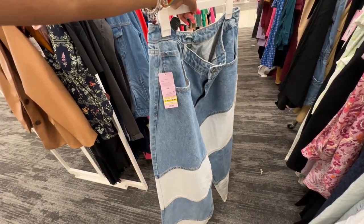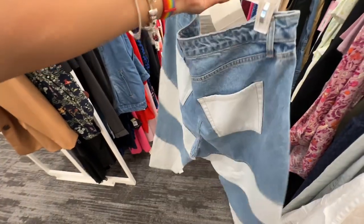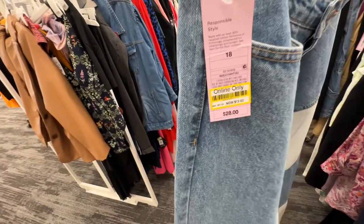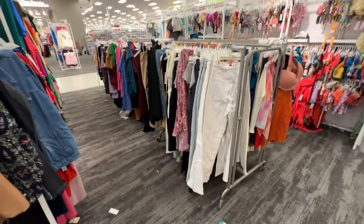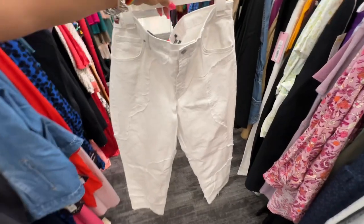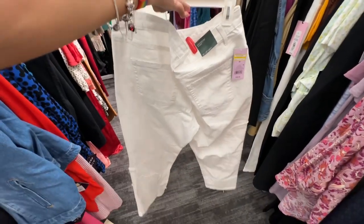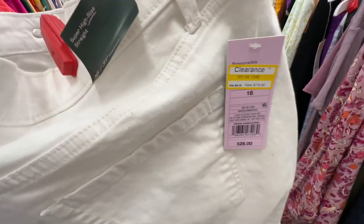This is a size 18 and it was $28 — got pockets in the back and it's on clearance now for $19.60. This is a nice white pants — I like this pocket in the back, size 16, it was $28, now it's $19.60.